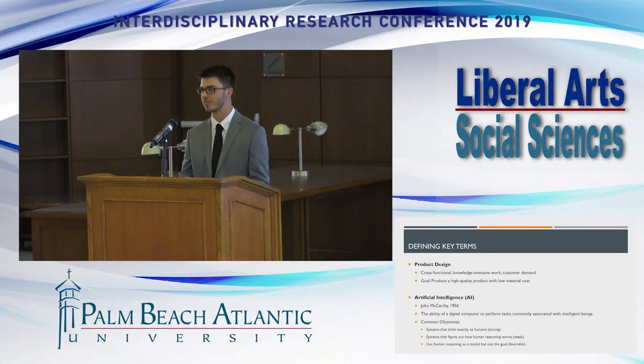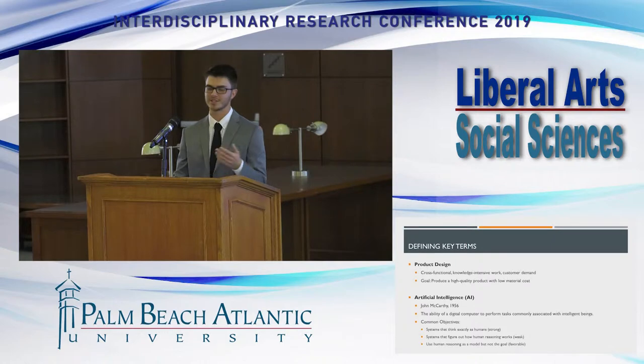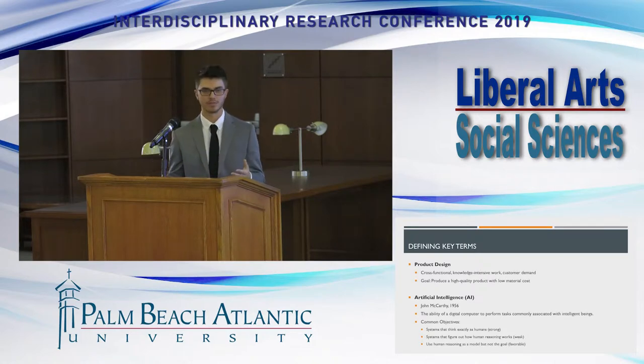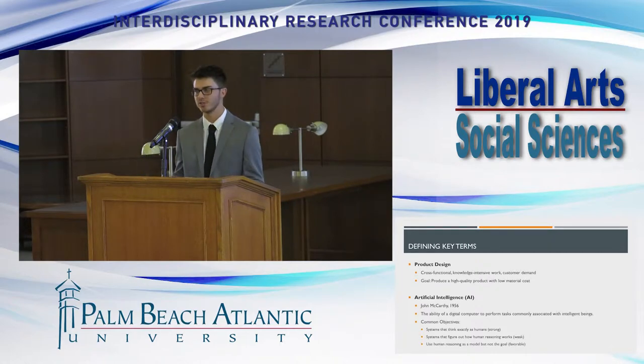Artificial intelligence is also a very broadly defined term, first coined in 1956 by John McCarthy. In studying AI, there are three objectives. The first is strong AI — robots ruling the world, acting in the place of humans, which many view as the fear. The weak version is using AI to understand human reasoning. The third objective uses human reasoning as a model but not the end goal — that's what many businesses are implementing to create better systems, products, and innovation. For the purpose of this study, AI is defined as the ability of a digital computer to perform tasks commonly associated with intelligent beings.